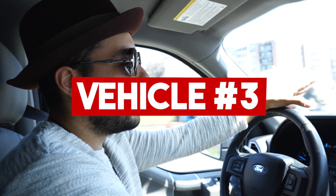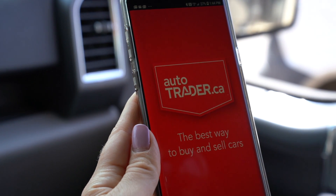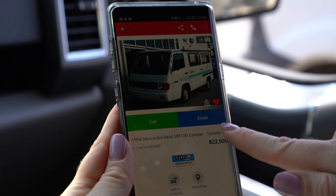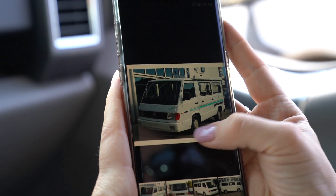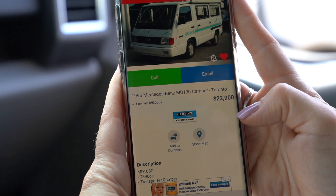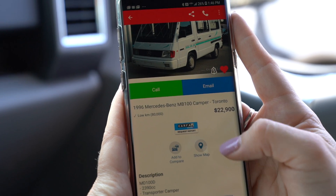We're on route to see a conversion vehicle that's already been done. If you're looking at a conversion vehicle and you don't have the skills to build and put things together, then this is the best option. We're going to see exactly what work has been done and how well it suits our budget. It's in downtown Toronto, actually close to where we used to live when we still lived in the city and not on the road.